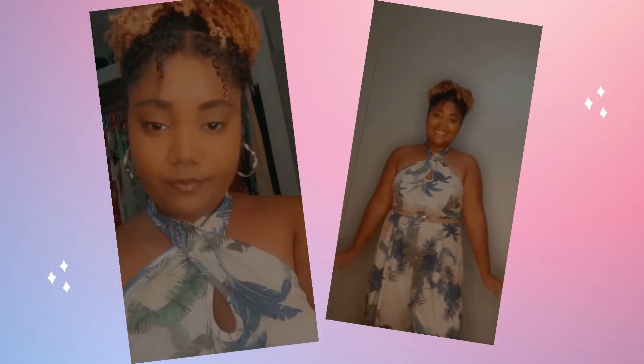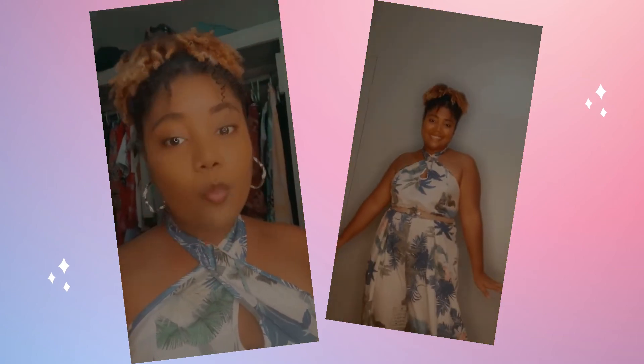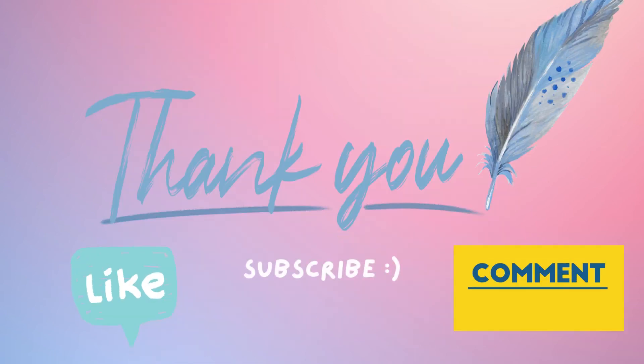Not too big on makeup — I'm not a makeup artist. I just put on something to lift me a bit. Thank you very much — and that's it for this video, thanks for watching!